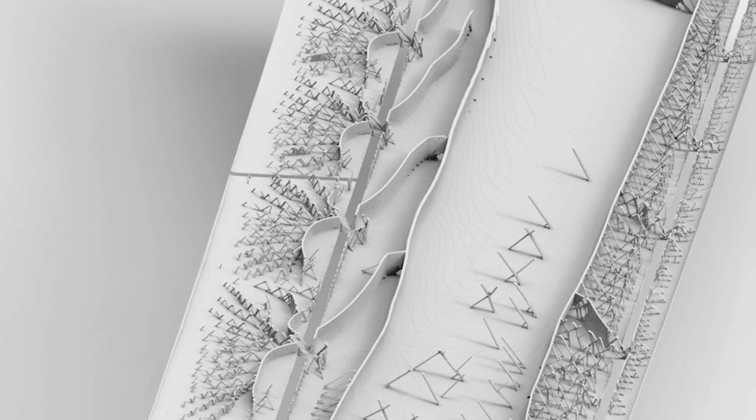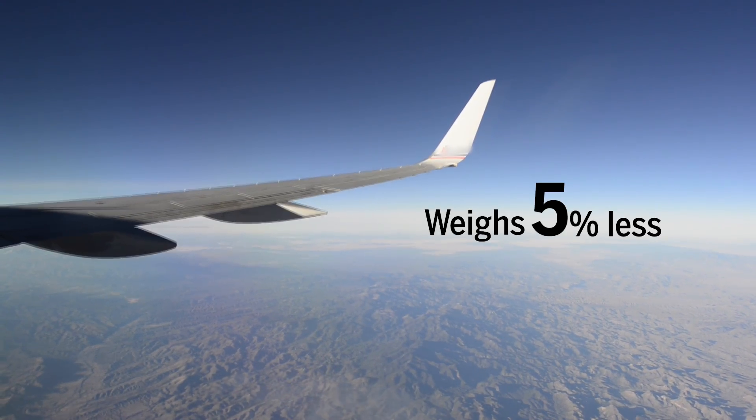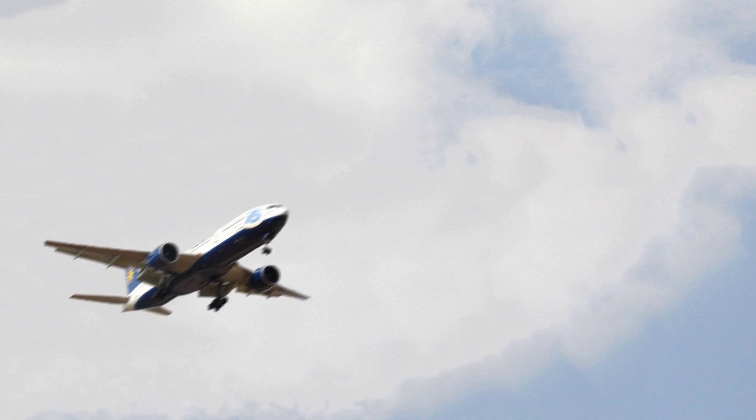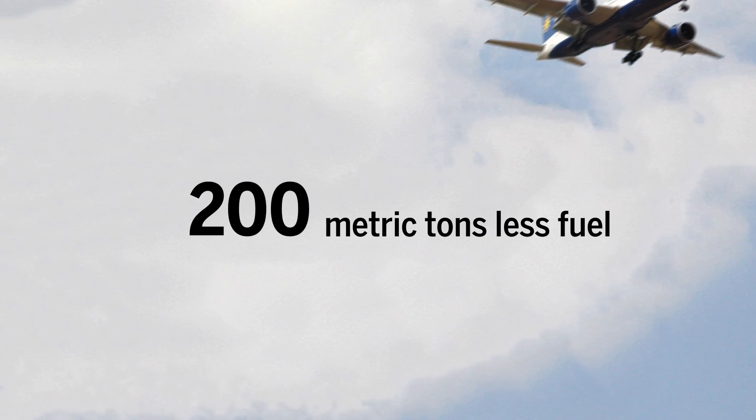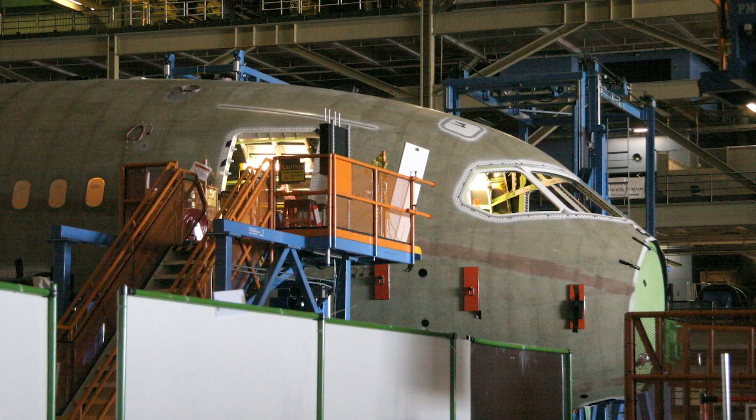The new, more hollow wing weighs 5% less than the current wings in use on the Boeing 777. Such a reduction in weight means the plane would consume up to 200 metric tons less fuel per year.